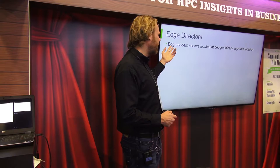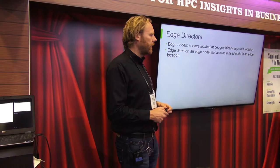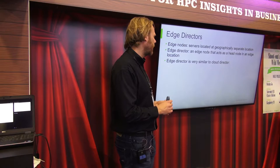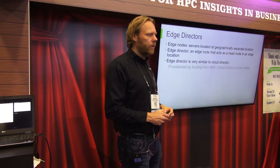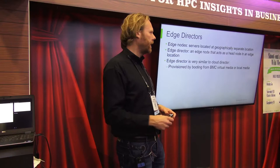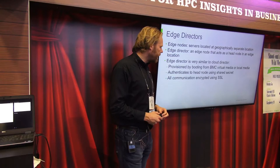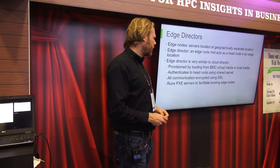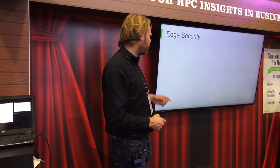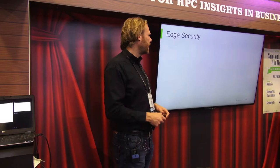An edge node is a node that is at an edge location, geographically separated from the core cluster. An edge director is an edge node that acts as a head node in an edge location, serving services that a head node would serve on a central cluster — very similar to the cloud director. The edge director is provisioned by booting from the BMC virtual media or local media such as a USB stick or DVD. It authenticates to the head nodes using a shared secret, and all communication thereafter is encrypted using SSL. It runs a PXE server to facilitate the booting process for edge nodes, which PXE boot over a private network, get provisioned by the edge director, and join the global cluster.